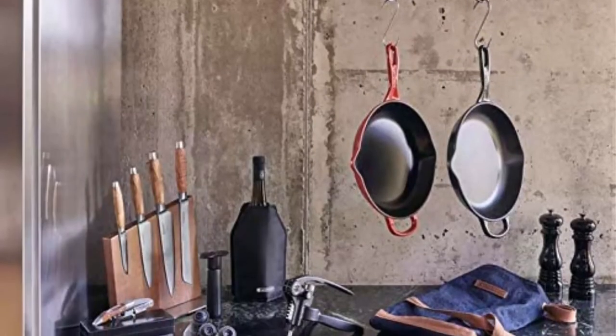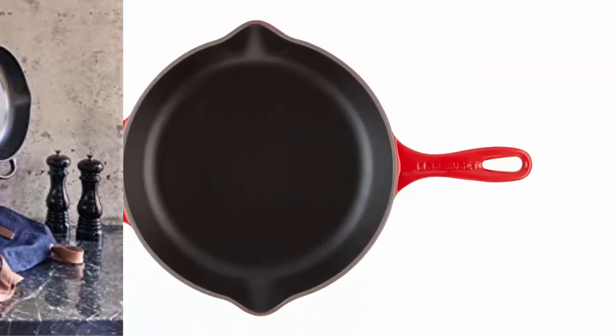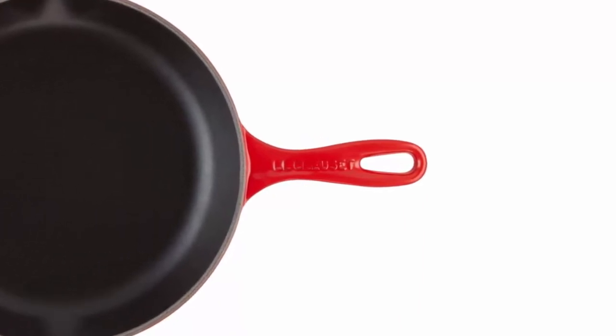Lightest weight cast iron by quart on the market. Compatible with all cooktops and oven safe up to 500 degrees Fahrenheit. Safe for dishwasher and metal utensils.